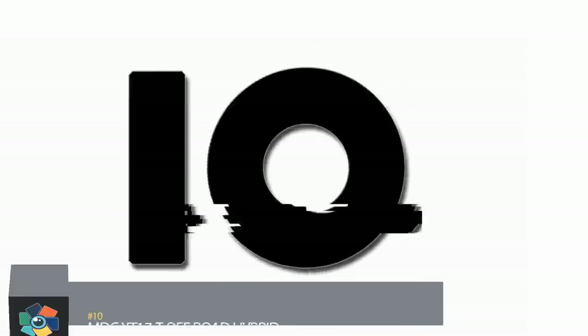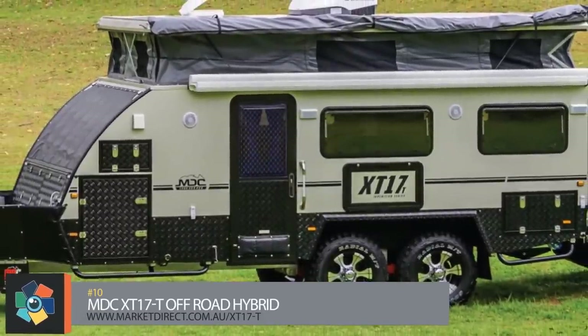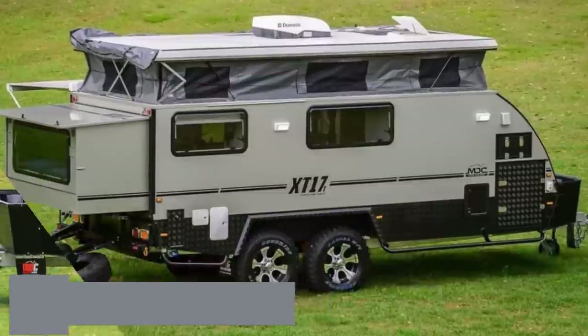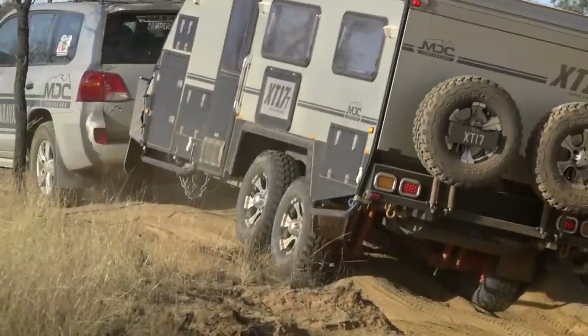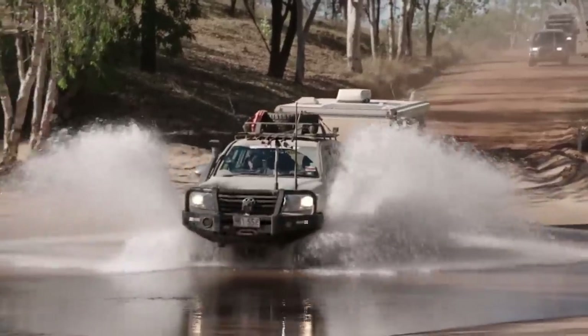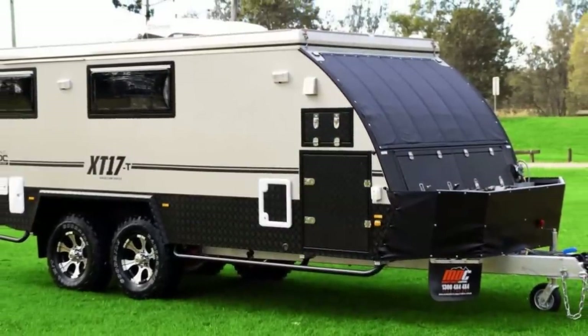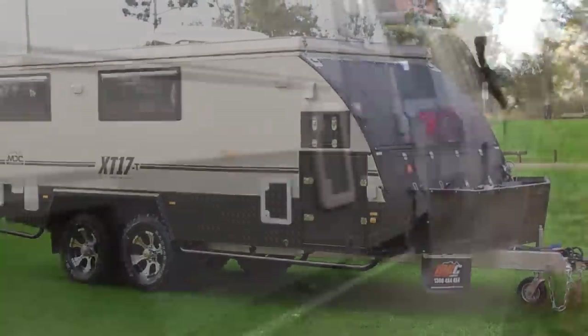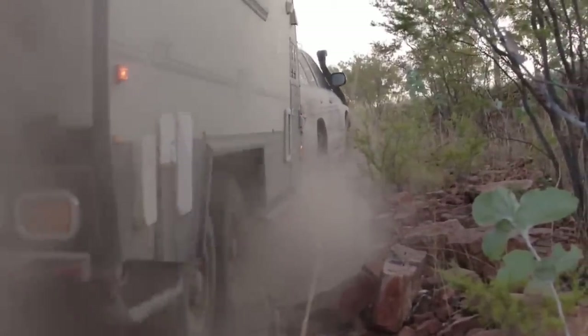Number 10. This off-road camper from MDC is another example of the innovations that go into building these things. The body is composed of an aluminum composite which sits on a steel chassis with full off-road capabilities. It measures just over 23 feet or 7.1 meters from hitch to tail lights and weighs in at a modest 5,850 pounds or 2,650 kilograms.